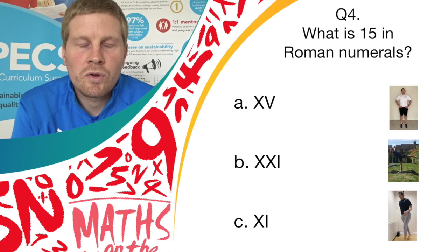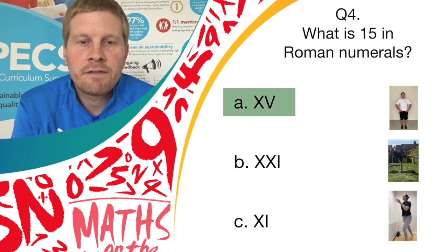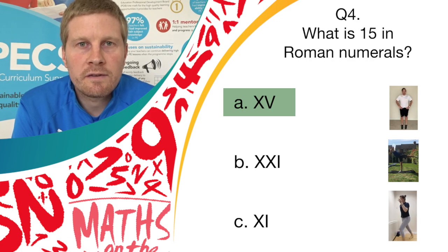And stop there, well done. The correct answer is answer A, XV. So if you've got answer A and you were bouncing on the spot, well done — give yourself a point.